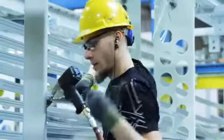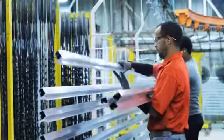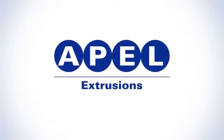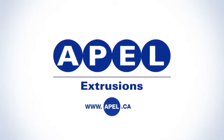Apel has the best equipment in the industry and our personnel are highly motivated, well-trained, and work together as a team to provide exceptional customer service. After 40 years in business, it's Apel's commitment to its market and its customers that set us apart. To learn more, please visit us online at apel.ca.